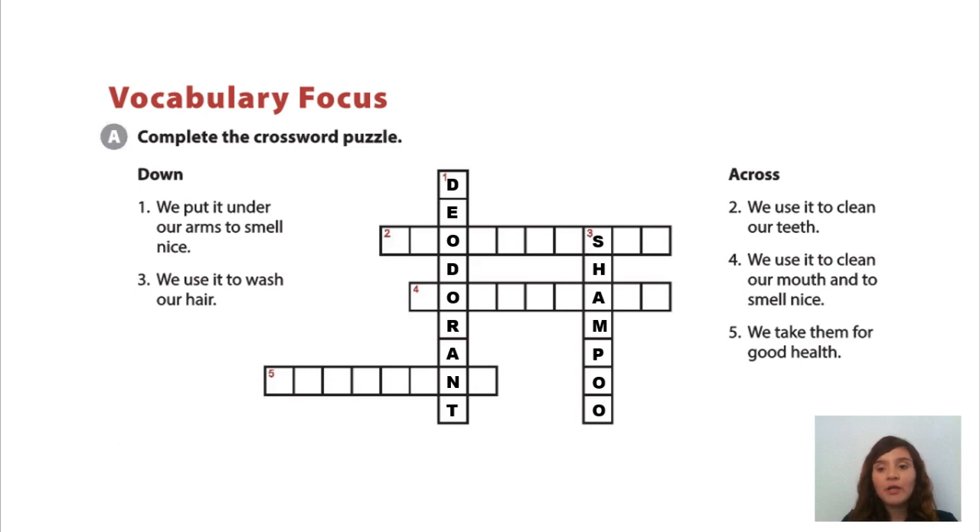Number 2, we use it to clean our teeth. Toothpaste. Number 4, we use it to clean our mouth and smell nice. Mouthwash. Number 5, we take them for good health. Vitamins.